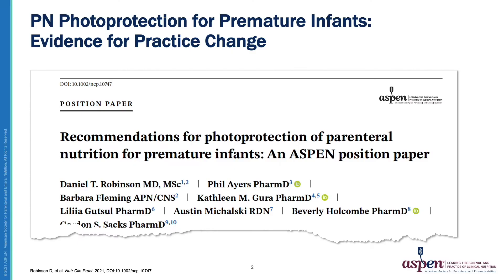The purpose of this two-part video series is to provide background, recommendations, and implementation steps for photo protection. Part one, this video, will provide the background and recommendations, and part two will provide a clinician knowledge gap analysis and suggested implementation steps for protection.